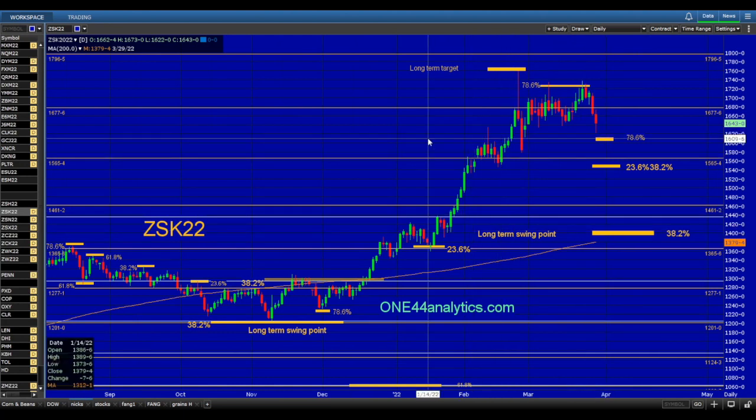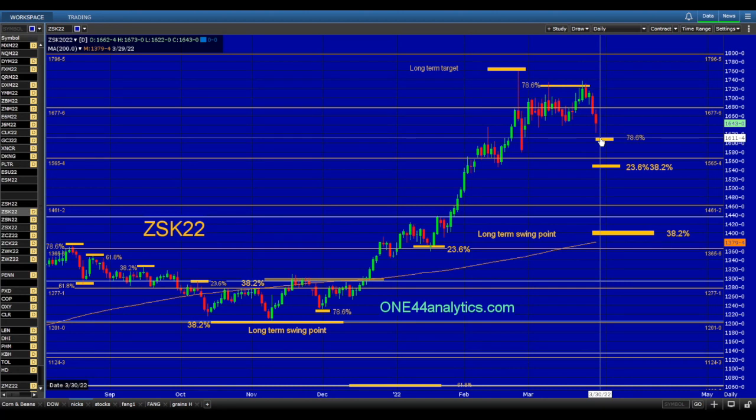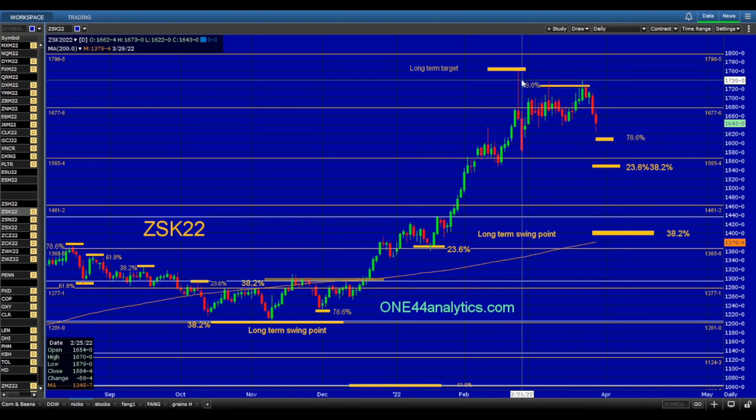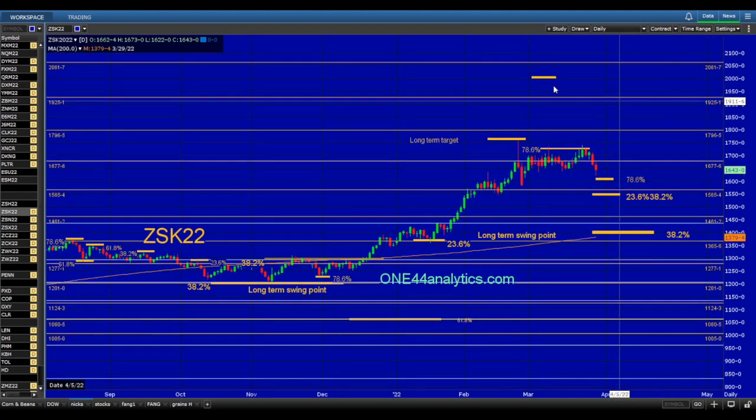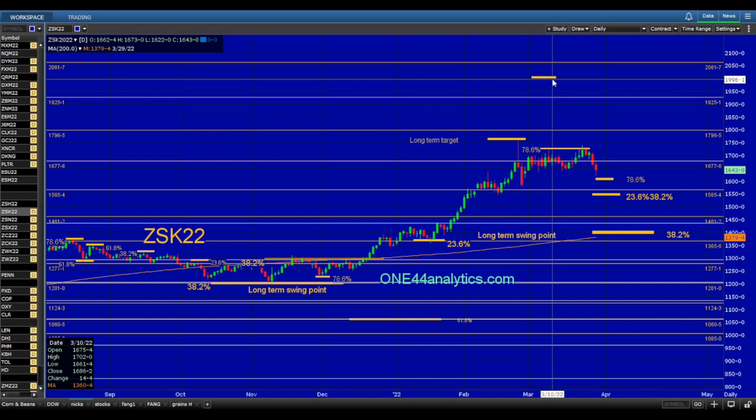If all we can do is 78.6 here, this thing still remains incredibly strong and our long-term target is all the way up here at 2003.